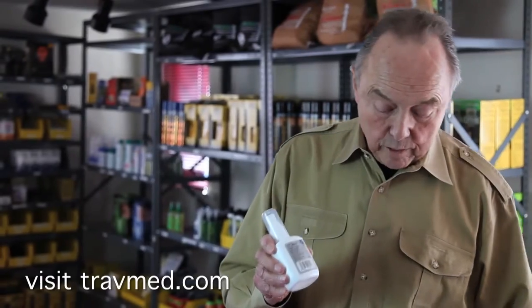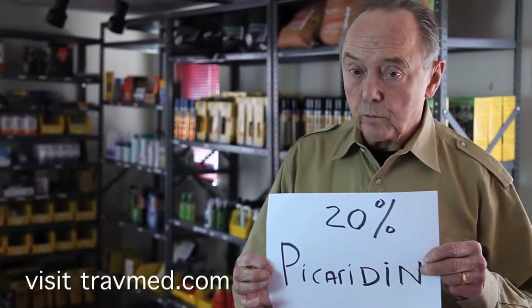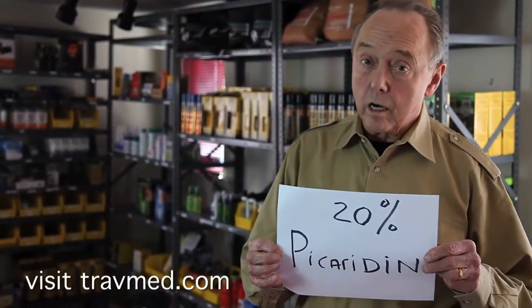I'd also like to mention a non-DEET alternative repellent called Picaridin — 20% Picaridin — which is also sold on our online store.